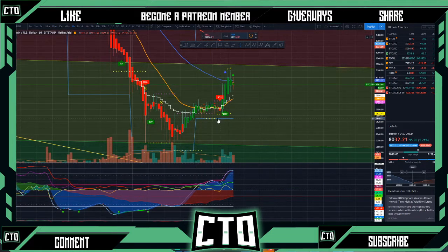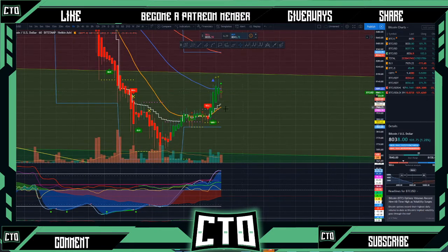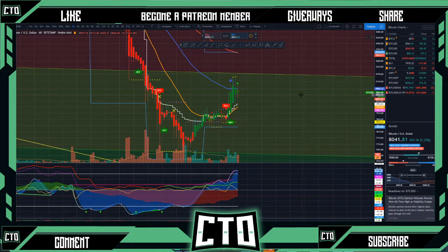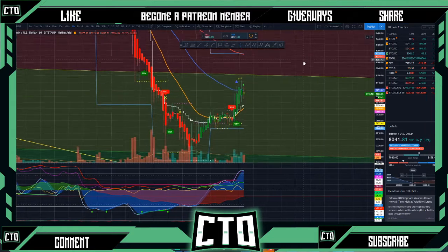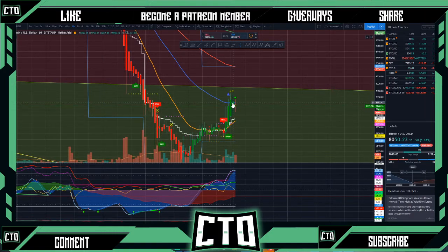You can see that when our new candle body opened, we had the VWAP that was now acting as support for us. So based on this one-hour, we could definitely see a move up to that 8,300 area for Bitcoin to retest this 100 EMA. Right now this is getting a little bit of resistance at the 50 EMA on our one-hour.